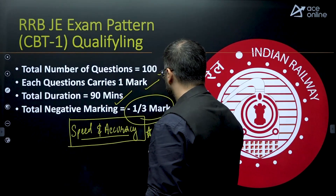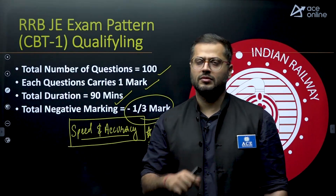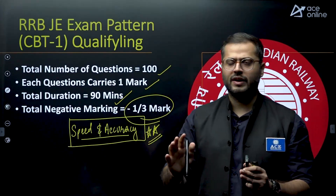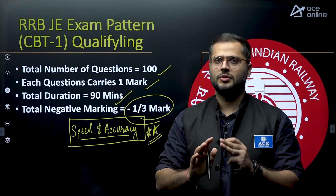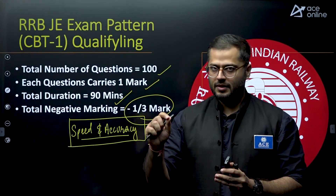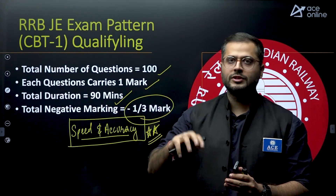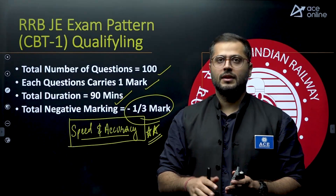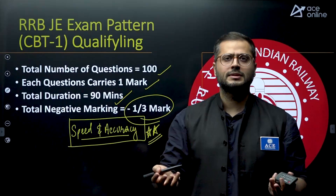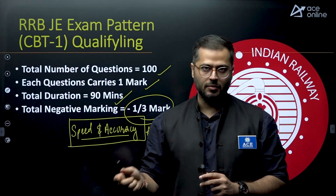Wherever we are lacking in speed and accuracy, we will be focusing on that primarily. Whatever concepts you have covered up until now, fine — I understand you must have covered around 50 or 60% of your syllabus. But from now on, try to focus more on speed and accuracy as well, alongside concepts. Speed and accuracy in parallel is very, very important from now on.